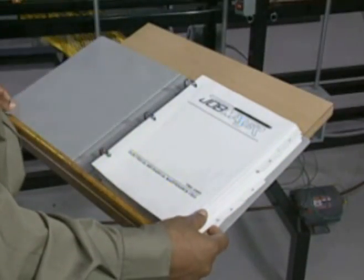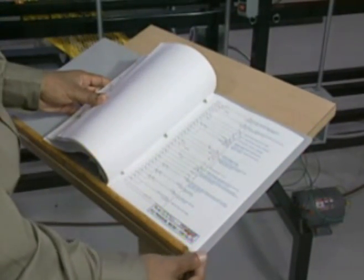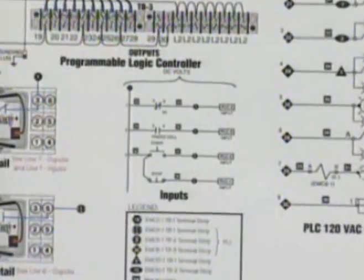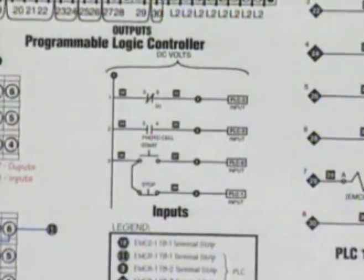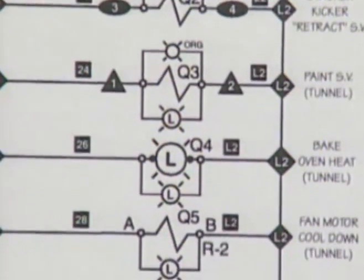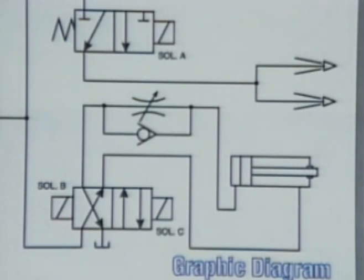The technical materials provided with the 1600 simulate the plant procedures and operation manuals the trainee will find in an actual work environment. The drawings provide the trainee with practice in interpreting the standard NEC, NESC, ANSI, and JEC symbols found on installation and machine drawings and on different types of electrical schematics.